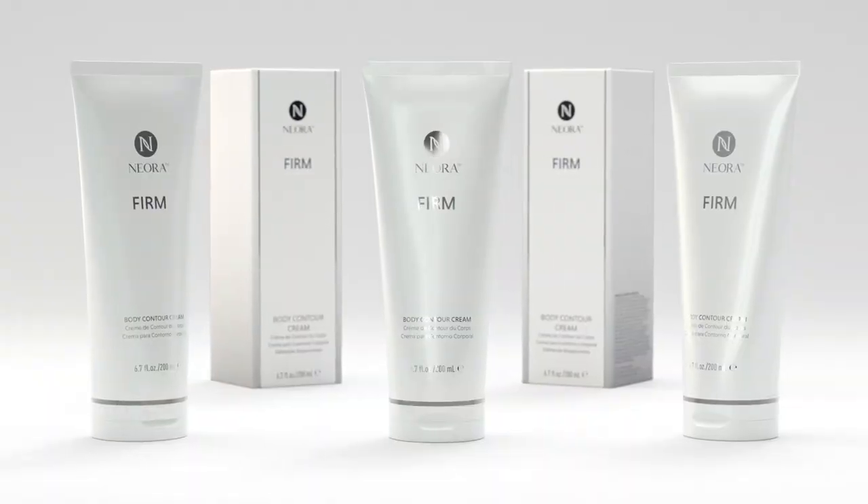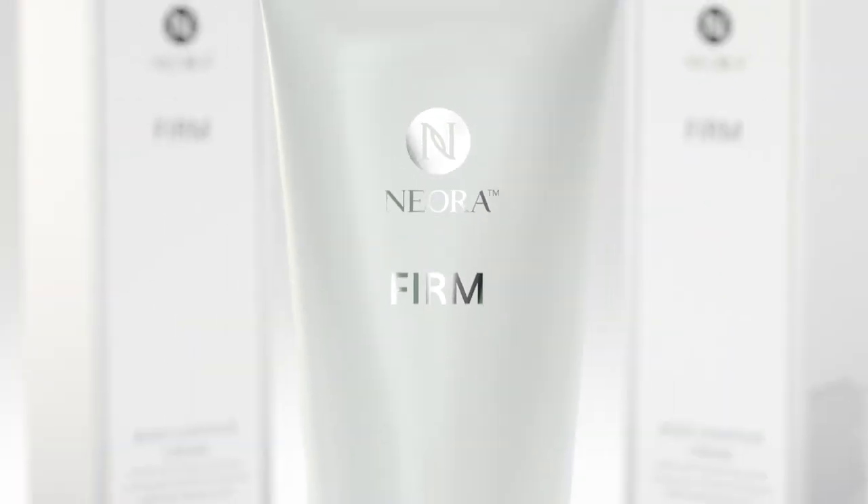That's where Neora's clinically proven Firm Body Contour Cream comes in. A lot of women that I know that are my age, their skin looks old on their legs and their arms, and I don't have that. And I know it's because I use the body contouring cream really every day. Her knees look about 30 years younger. I was just amazed at the change in my knees.